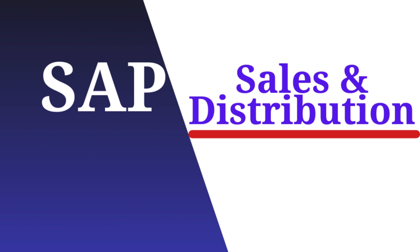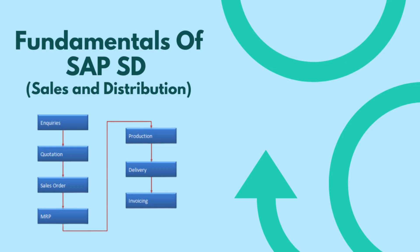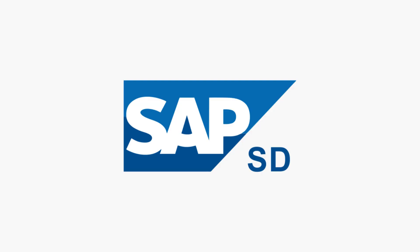When it comes to SAP SD training, Cherry Institute stands out from the rest. They offer comprehensive training programs that cover all aspects of SAP SD, including sales order processing, pricing, billing, and customer master data. Their trainers are industry experts who have hands-on experience working with SAP SD in real-world scenarios, ensuring that students gain practical knowledge that can be applied in their future roles.